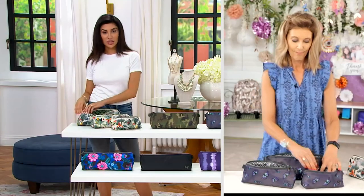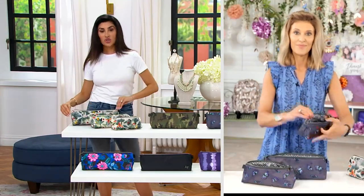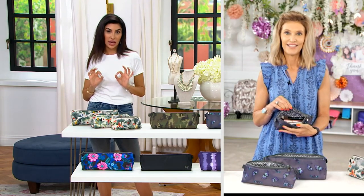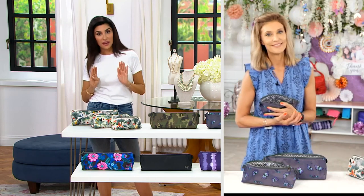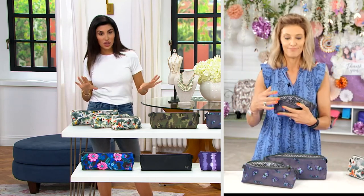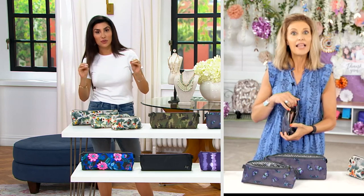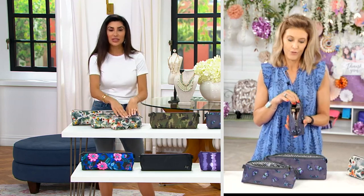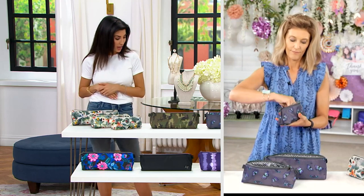One of our models here, Deanna, she is the first person who got me to pack with packing cubes in a suitcase, and it has changed my life. This is kind of a different take on a packing cube, and it will change your life when you pack correctly. So this feels like the size and the length — you can do a lot with it.